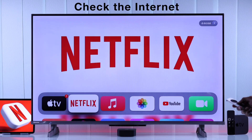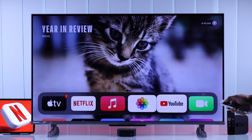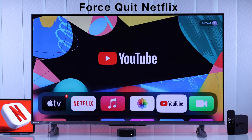First of all, you need to make sure that your Apple TV is connected to your network properly. Sometimes, even if you're connected to your Wi-Fi, the network may not work. So you can easily check your network connection by trying to use a different app. If your network is working fine except Netflix, then you can simply try force closing the Netflix app.